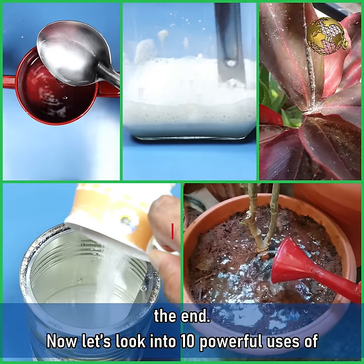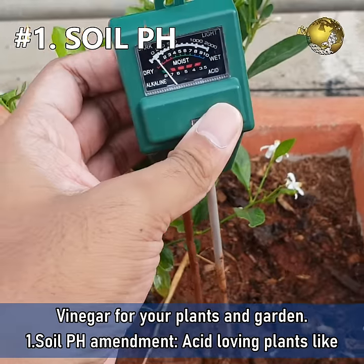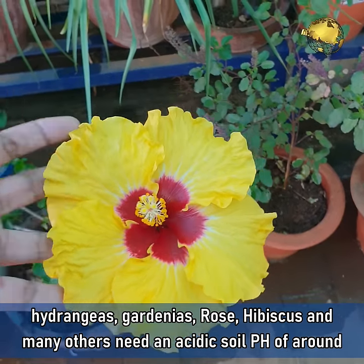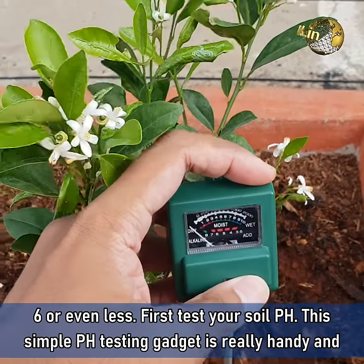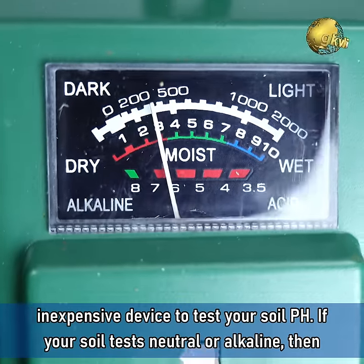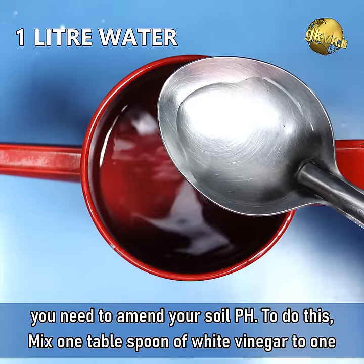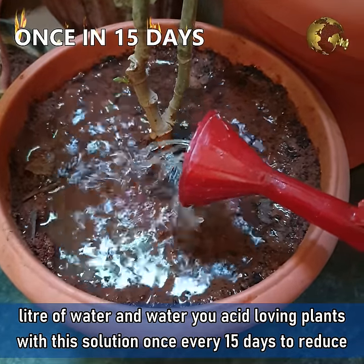Let's look into the 10 Powerful Uses of Vinegar for your plants and garden. Number 1: Soil pH Amendment. Acid-loving plants like Hydrangeas, Gardenia, Rose, Hibiscus and many others need an acidic soil pH of around 6 or even less. First, test your soil pH — this simple pH testing gadget is really handy and inexpensive. If your soil tests neutral or alkaline, mix 1 tablespoon of white vinegar to 1 litre of water and water your acid-loving plants with this solution once every 15 days to reduce the soil pH.